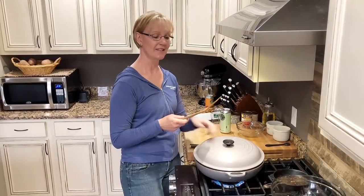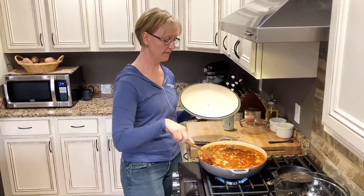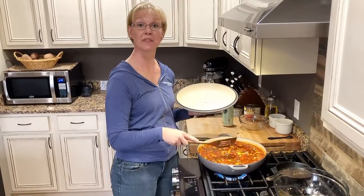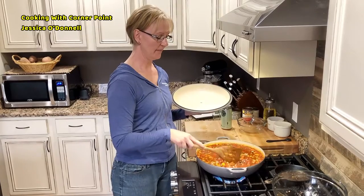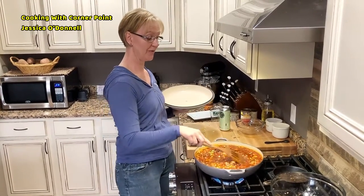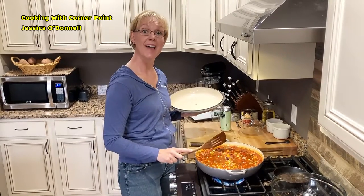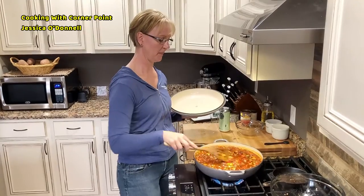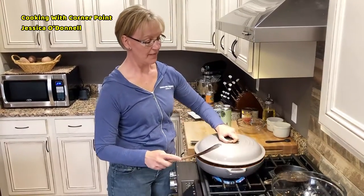At the end of the four hours when you take the lid completely off, you might see it's a little watery. If you like a watery chili you can stop there, but if you like it a little thicker, just cook it for another 20 minutes on medium-high and that will evaporate some more of the liquid for you.